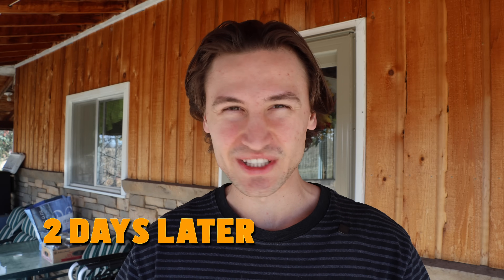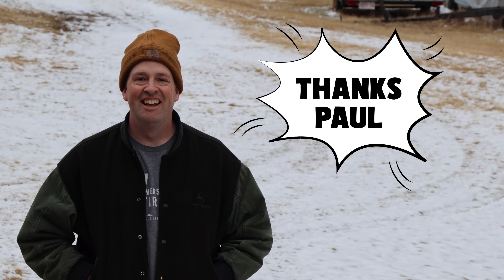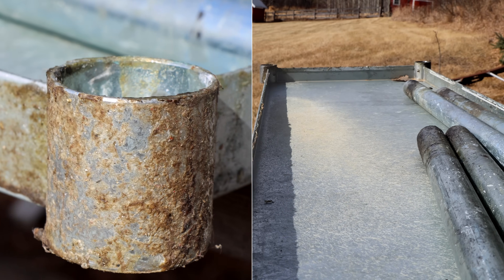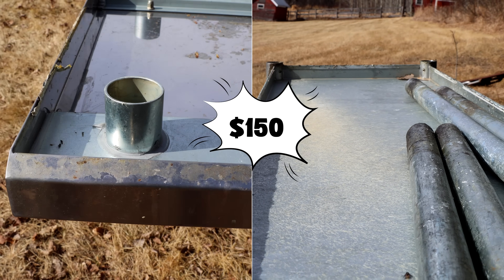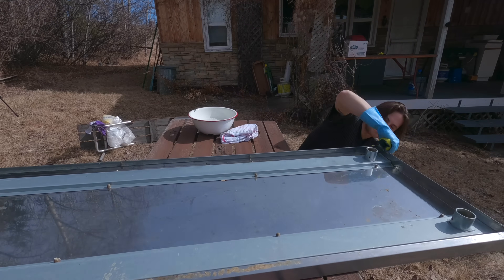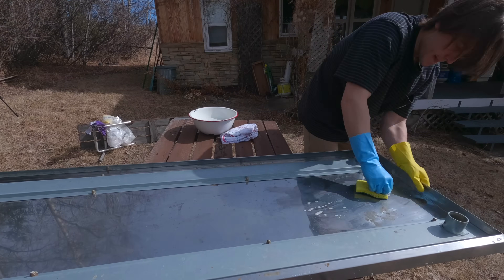It's a couple days later and some really good things happened. Not only did I get rid of the bunk bed because my awesome neighbor Paul came and snagged it, I also found a great deal on a stainless steel table that is only extremely filthy. With the room cleared out and my hands on this table, I can officially move on to the cleaning and sterilization part of this project.